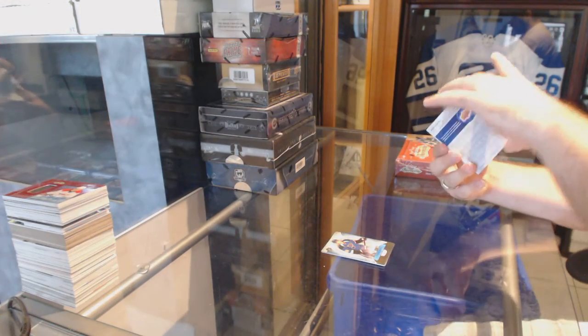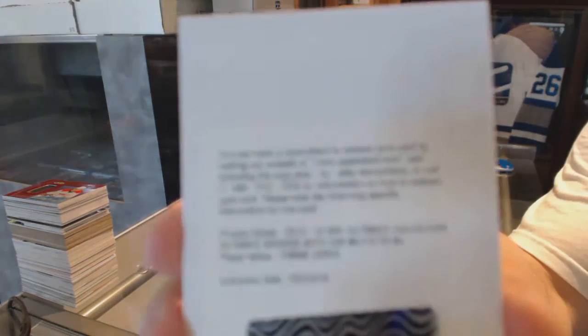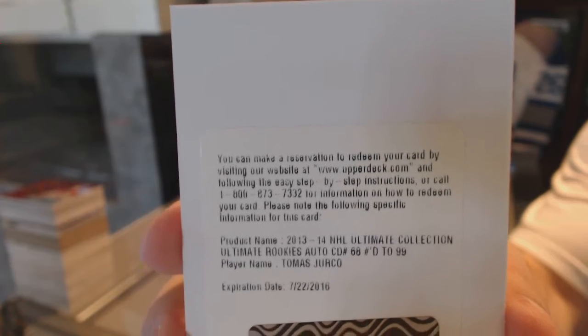We've got a redemption. Number 99, Rookie Auto for the Red Wings of Yurko. $4.99, Rookie Auto of Yurko. Pretty sweet.